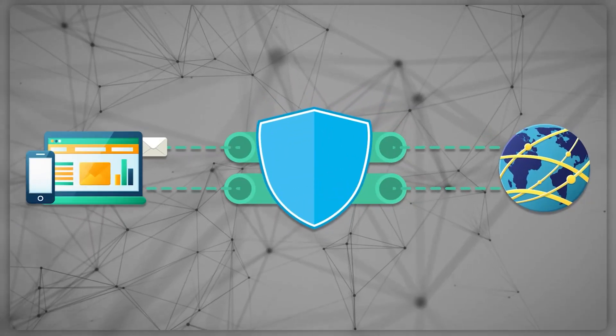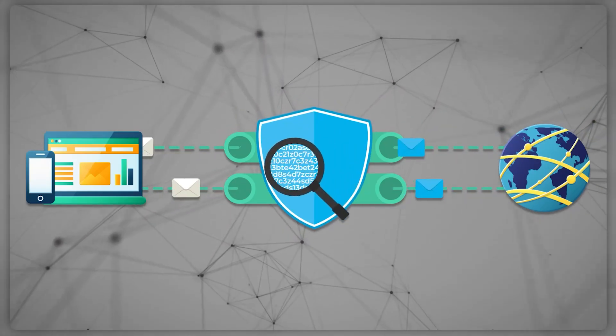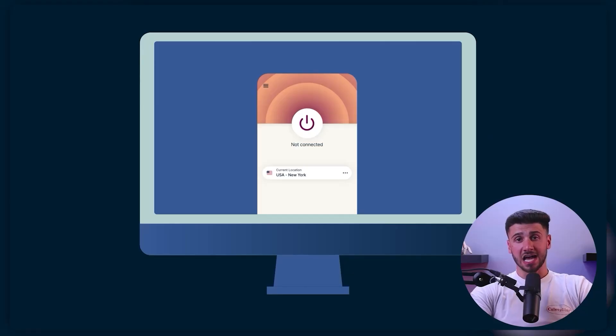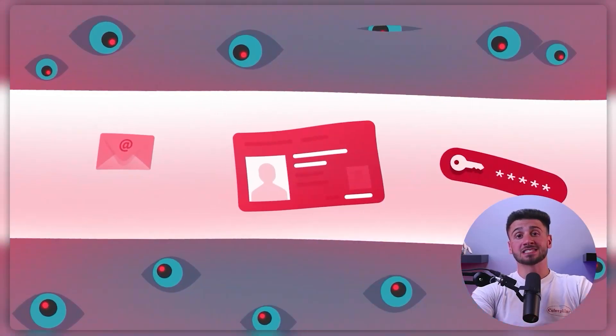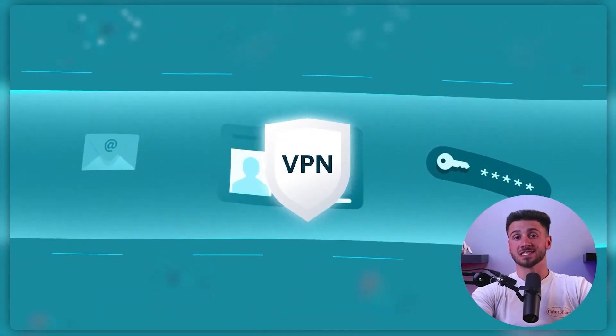When you use a VPN, all the data that you send and receive over the internet gets encrypted, meaning it's scrambled up so that no one can see what you're doing online. A VPN works by creating a secure and encrypted connection between your device and the VPN server, which helps to protect your online privacy and security by masking your IP address, which is like your online identification number. By doing this, VPNs make it harder for others to track your online activity and can help protect you from cyber threats.